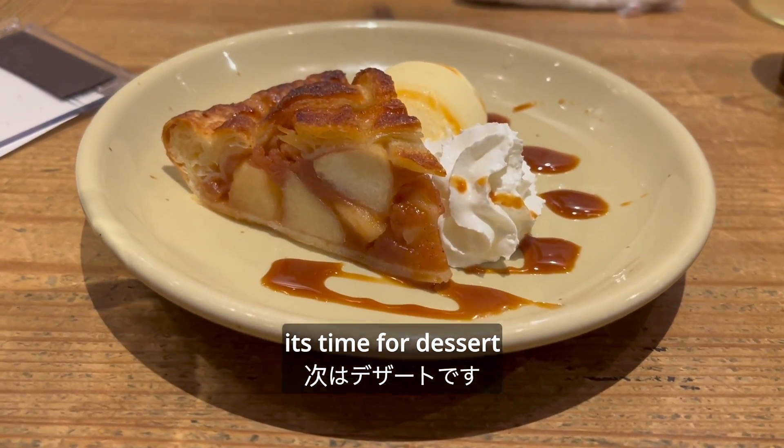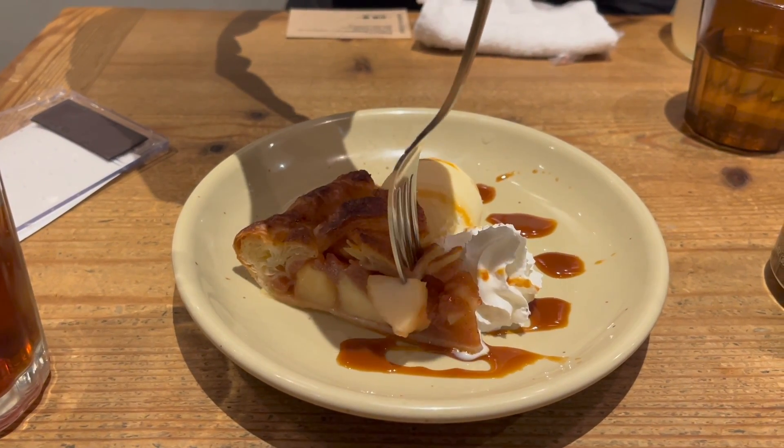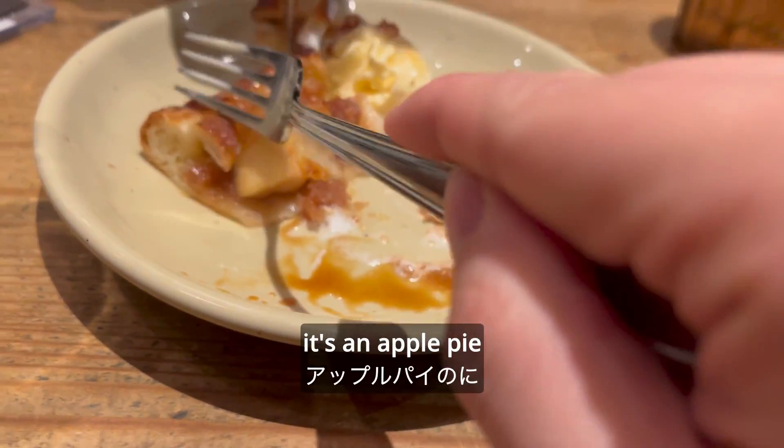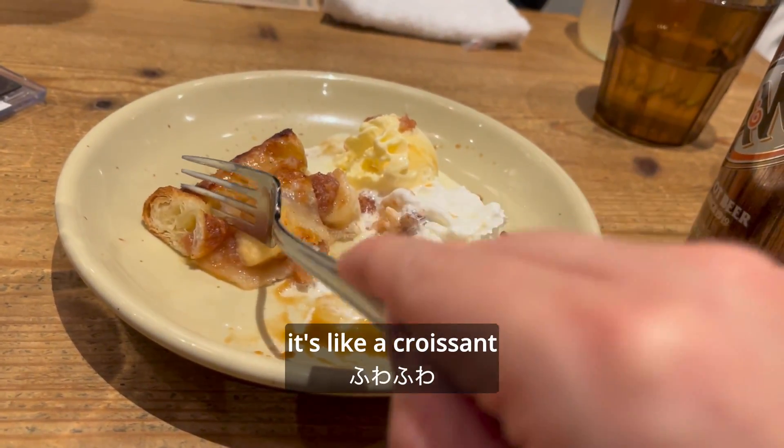Anyways, it's time for dessert. This is Munch's Apple Pie. It's an apple pie, but look how fluffy the crust is — it's like a croissant.